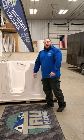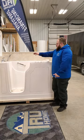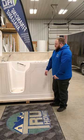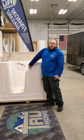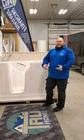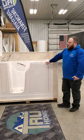Hey guys, Joe here with Bath Planet of Madison and True Home. Today what we're going to be going over is the Alexis Safety Tub. It's one of the biggest sellers right now for our clients that have mobility issues, and even younger people like it for the spa treatment.